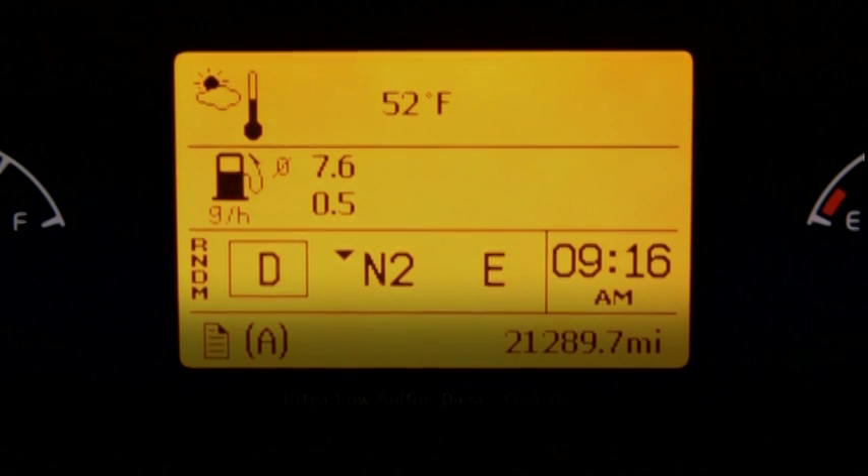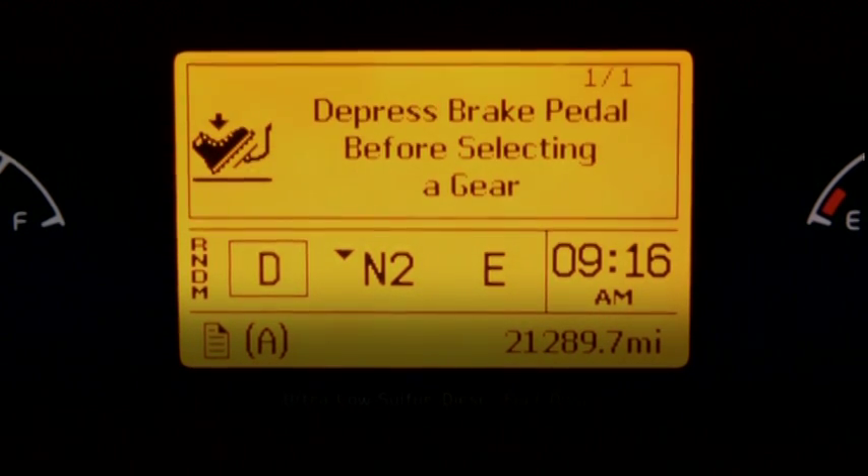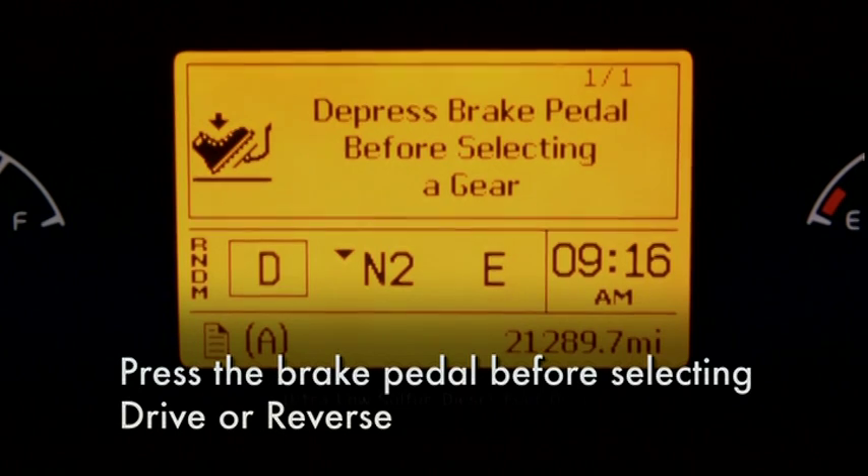i-shift is intelligent in other ways as well. i-shift will not let you select a gear without your foot on the brake.